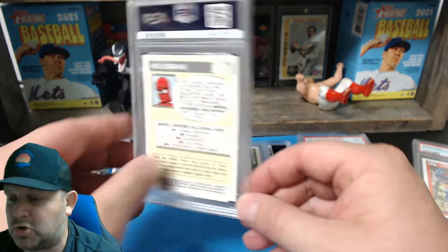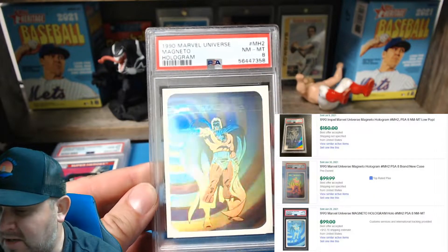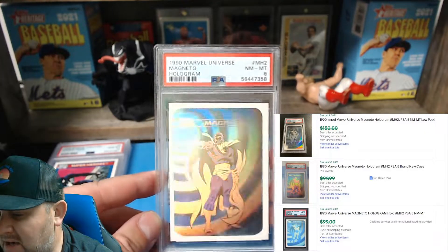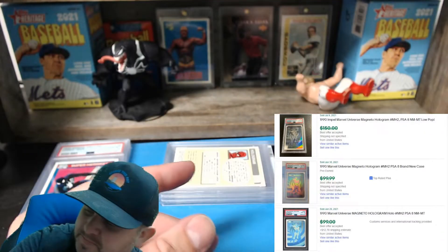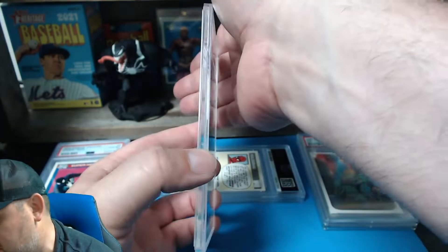Hologram number two — eight. Magneto eight. If that was a 10, that would have been a big card, but we'll take the eight. I'm excited — come on, give me one hologram 10!